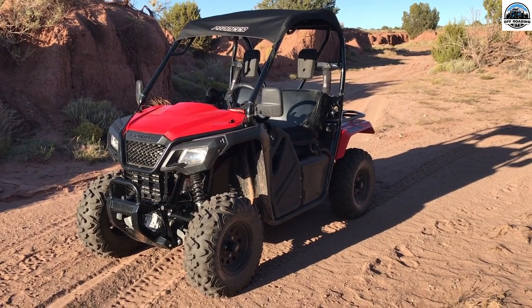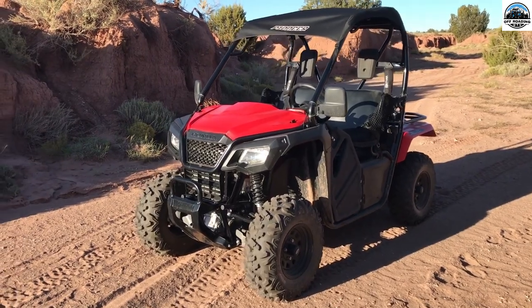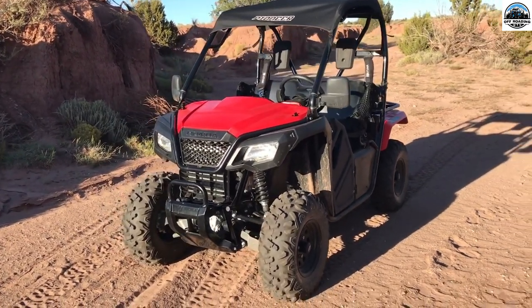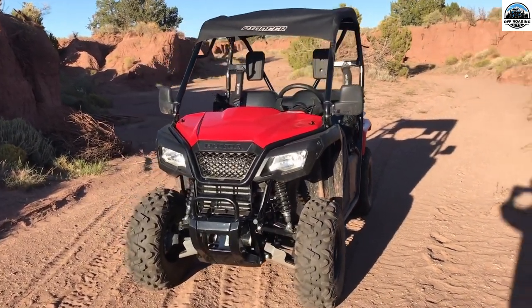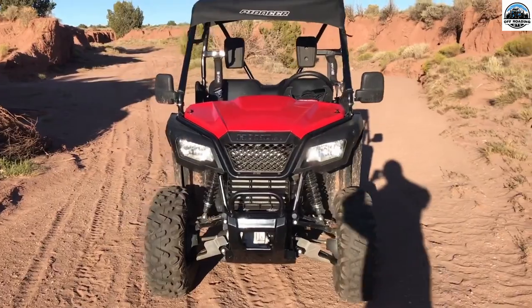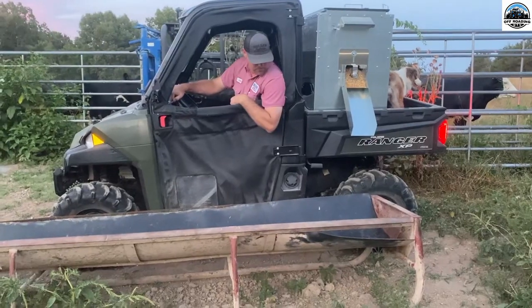Honda Pioneer 1000-5, top speed 69 MPH. This no-vibration rugged UTV gives a butter-smooth ride to its riders. Its spacious dumping cargo box with no-noise engines is best to give your pets a noise-free ride.